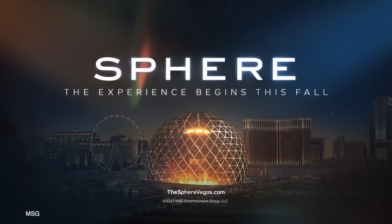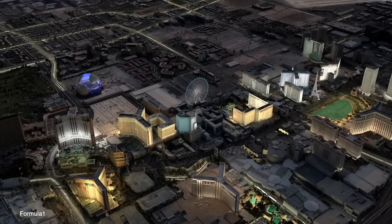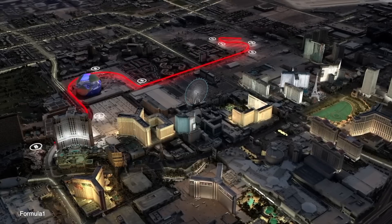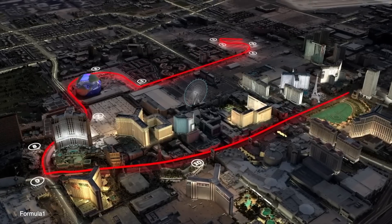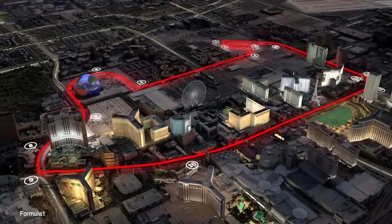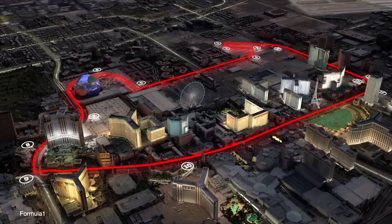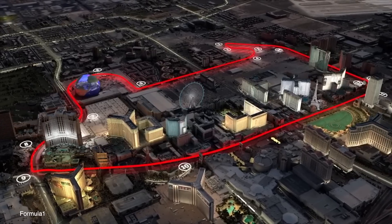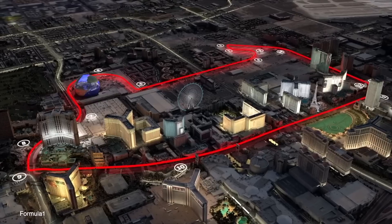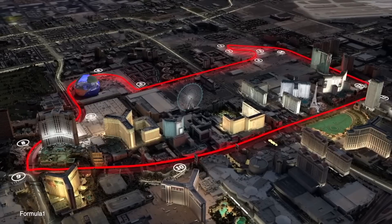Going back to your point about locals hating F1, they pretty much stay away from the Strip, I imagine, and that's kind of similar anywhere. Around here, Dream Cruise comes every summer and I just get out of town because I can't stand it — people everywhere watching old cars drive by. We were in Salem this past weekend, and I can't even imagine living there in October on the weekends. Whatever the big thing is where you live, the locals hate it, which is always funny.